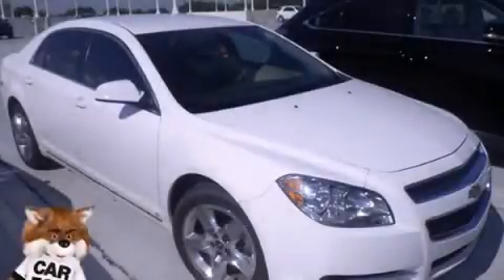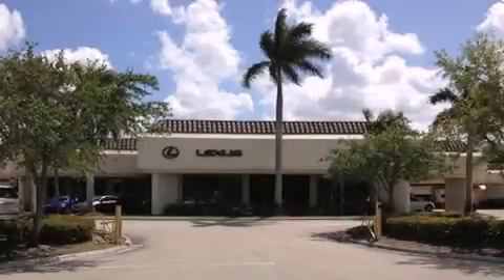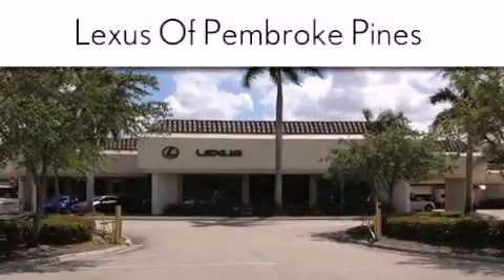We hope you found this video informative. Please contact us today. Thank you for considering Lexus of Pembroke Pines for your next new or pre-owned vehicle.